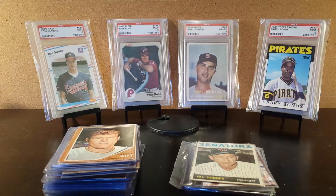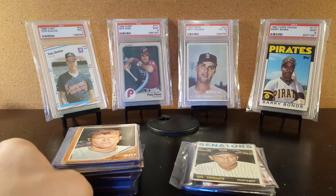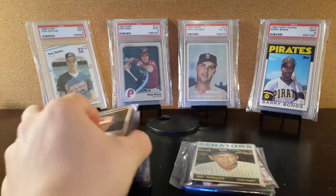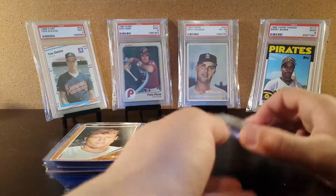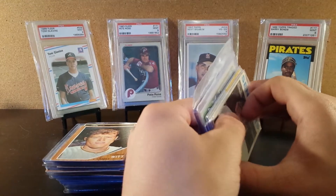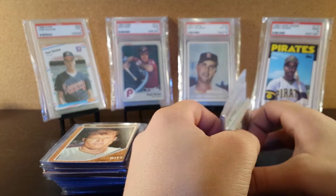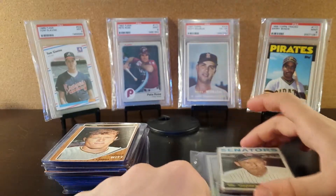Alright guys, so I just wanted to make a video on some cards. I have a lot of 1962's here, and also some from the binder — either duplicates or ones I just couldn't put in right now. I also have some vintage and some really cool autographed and jersey card stuff. Let's start with the stuff on the right stack.